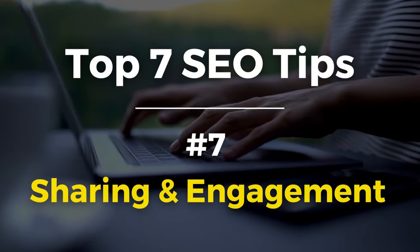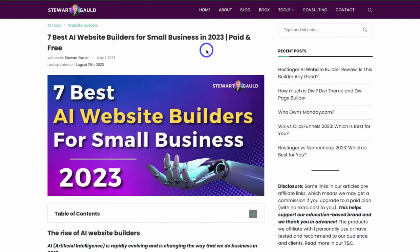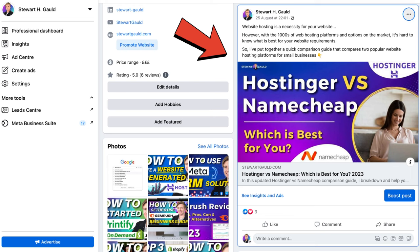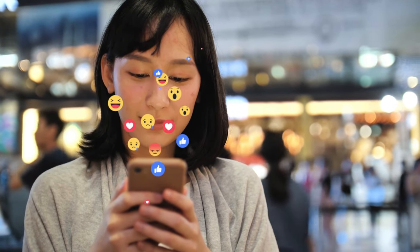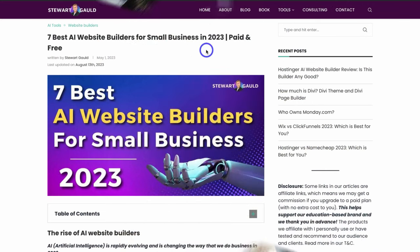SEO tip number seven is all about sharing and engagement. Share your posts across your different social media channels with a compelling caption to drive engagement. Social proof and social signals from those posts are sent back to your website, and Google notices social engagement, which helps your SEO. If your posts receive lots of likes, comments, and shares across social media, Google sees that your post is valuable. Also share to your email list to drive engagement and social signals.